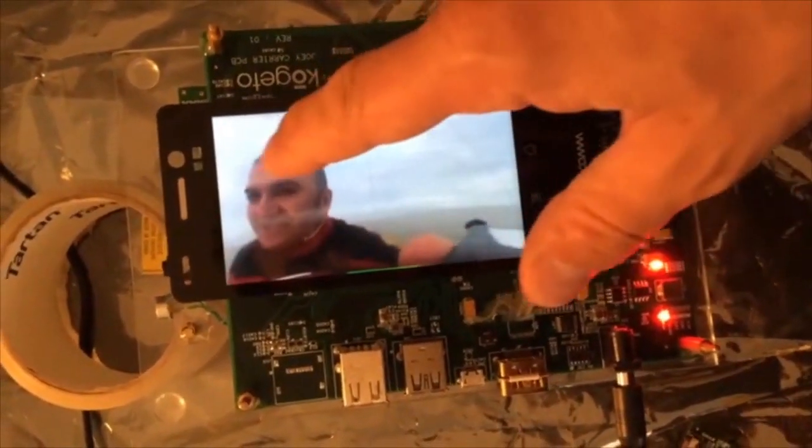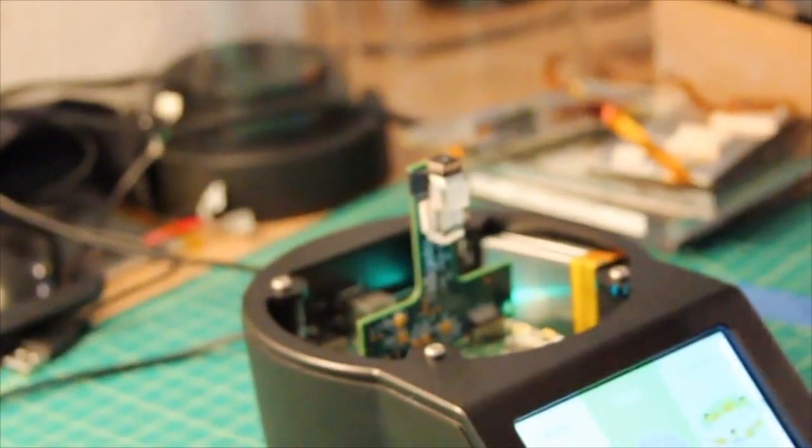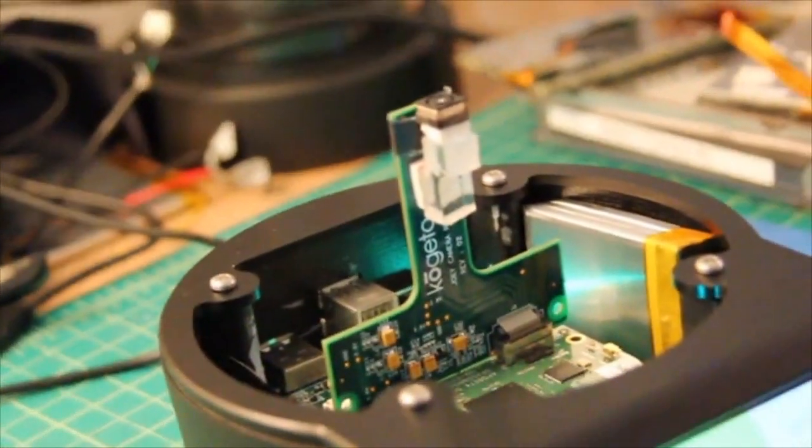It has a built-in Snapdragon 800 quad-core processor on a board of our own design. And it's all built around a beautiful 13-megapixel sensor, capturing fully immersive 30 frames per second video at 3840 by 720 pixels.